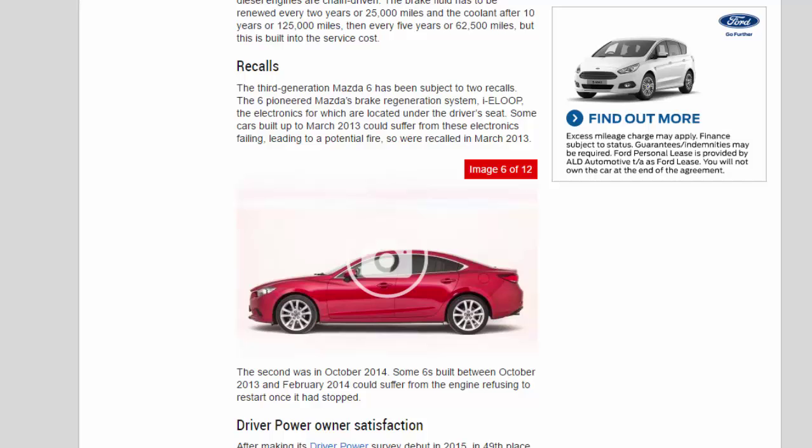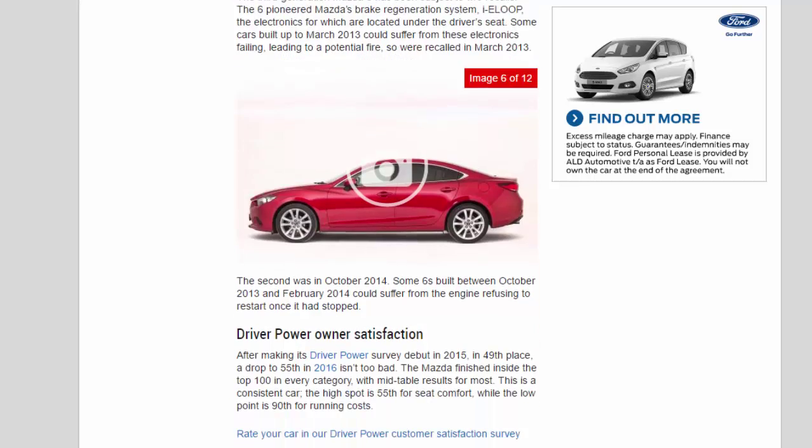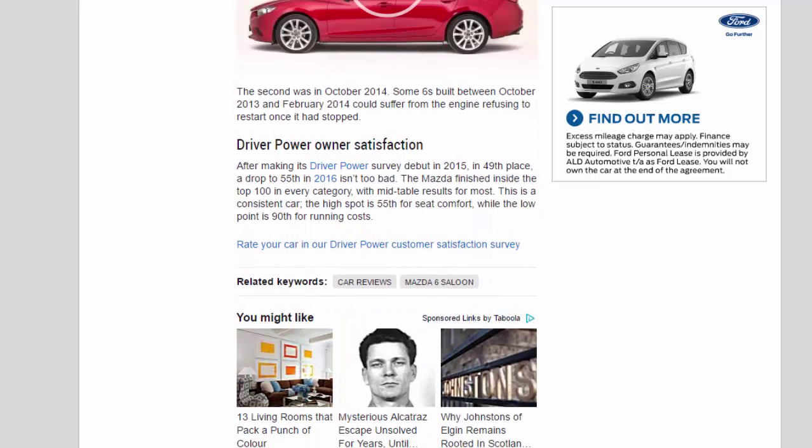Driver Power owner satisfaction: After making its Driver Power Survey debut in 2015 in 49th place, a drop to 55th in 2016 isn't too bad. The Mazda finished inside the top 100 in every category, with mid-table results for most. The high spot is 55th for seat comfort, while the low point is 90th for running costs.